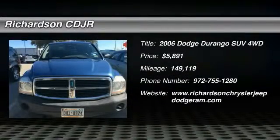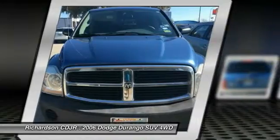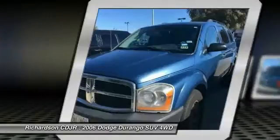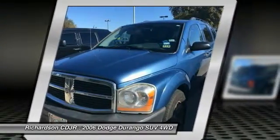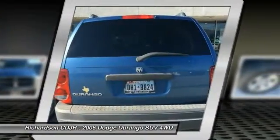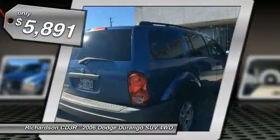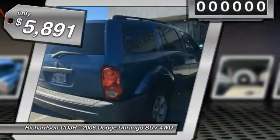2006 Durango. The Durango allows you and your family to travel in style and comfort while towing your camper or boat. It offers more interior room and towing capability than most midsize SUVs and has an available third row of seating. Underneath are sturdy body-on-frame mechanicals and the option for a powerful V8 engine, and is priced below $10,000.